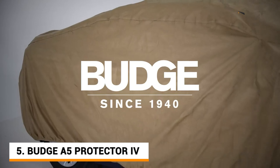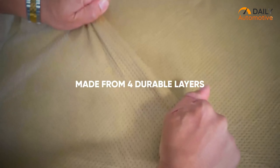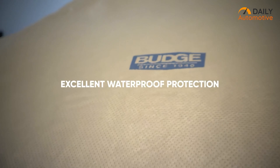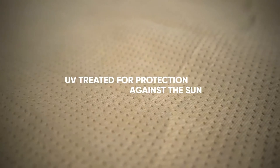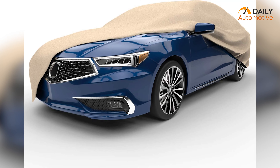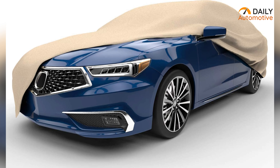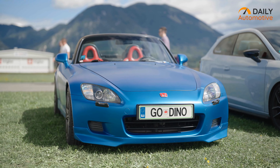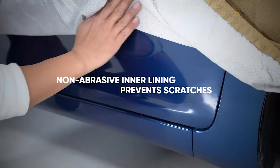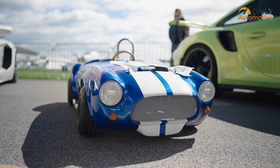Starting at number 1, we got the Budge A5 Protector 4. This 4-layer protective car cover comes with complete waterproof protection. Not only that, but it also has superior UV protection to protect the car against the sun. So even if your vehicle is under a heatwave situation and the cover is on, your vehicle will still maintain an average temperature. Also, don't worry about any scratches, because the non-abrasive inner lining surface underneath the cover will keep your car pristine and protected all the time.